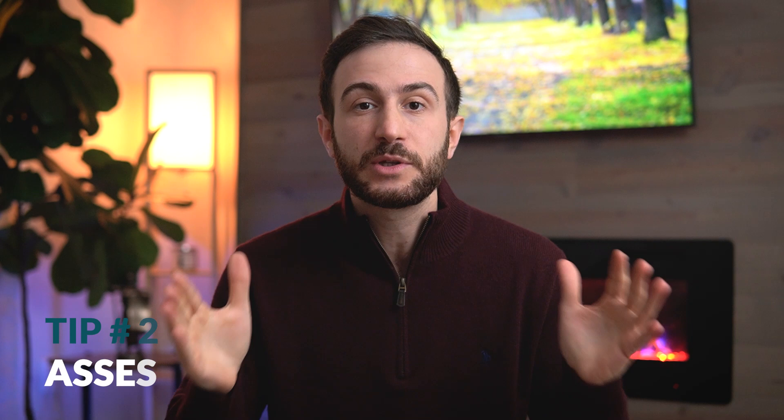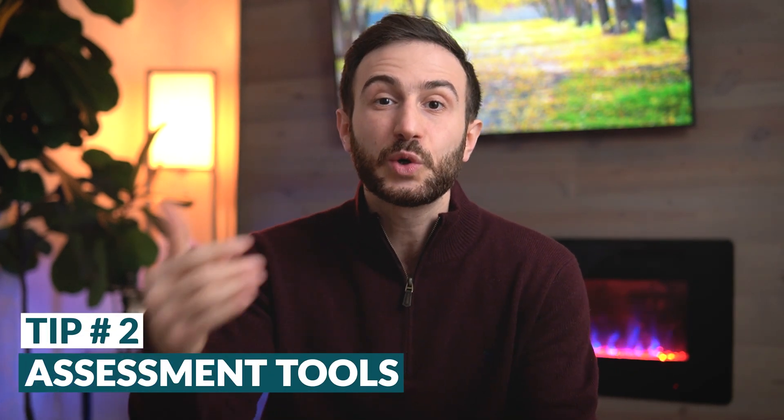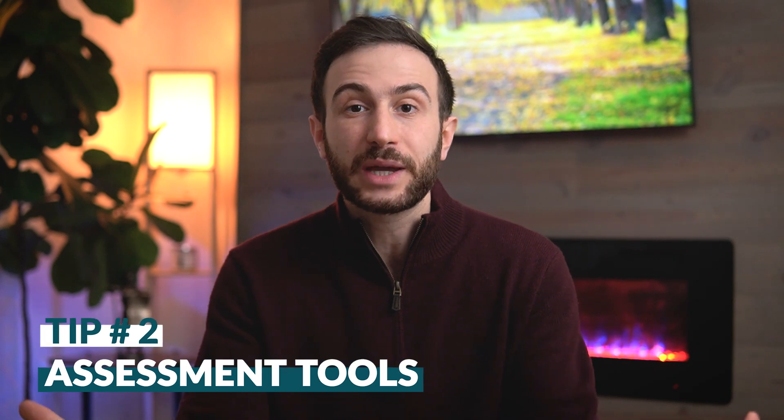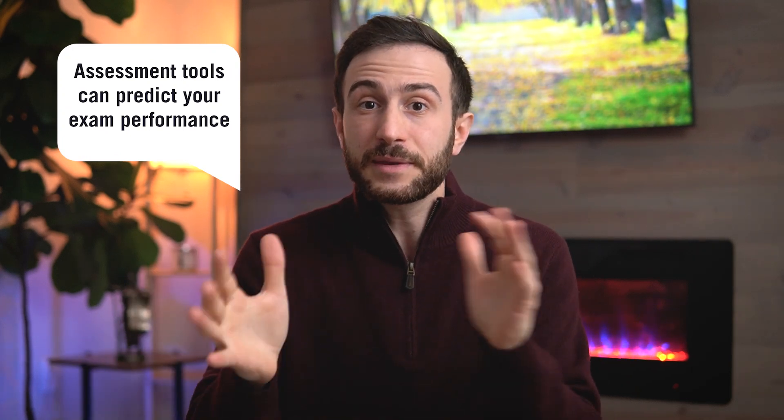The second tip to avoid failing Step 1 is to do assessment tools. I'm shocked that I continuously see students who go to the Step 1 exam without doing an assessment tool. Assessment tools are extremely valuable because they can predict your performance with a certain margin of error. They're not 100% accurate, but they can give you an idea of how much you'll be scoring and whether you'll pass or not.